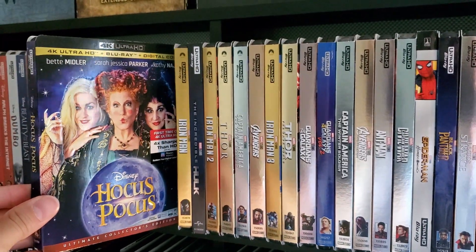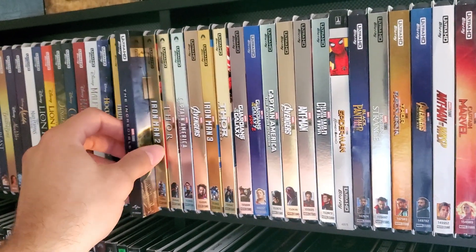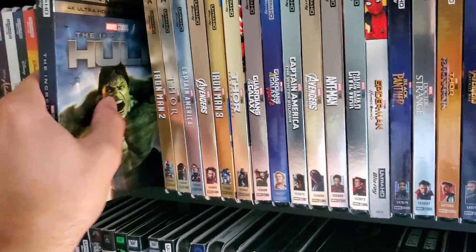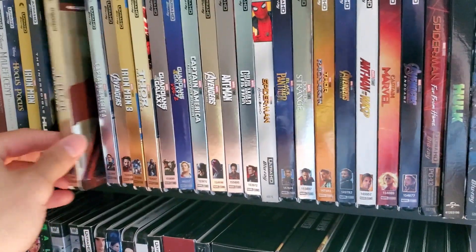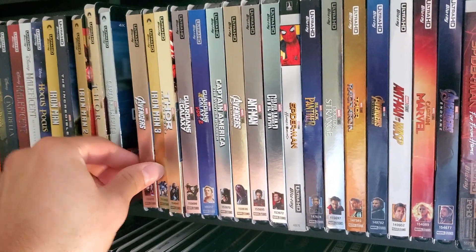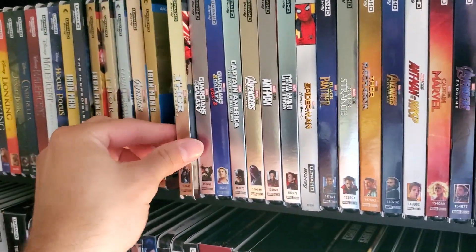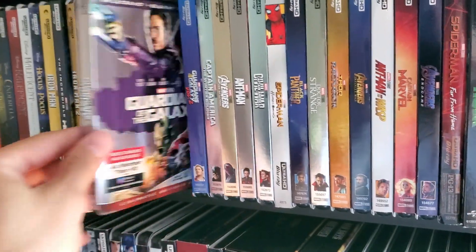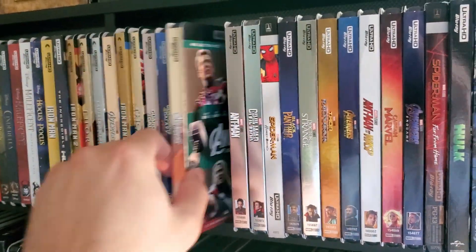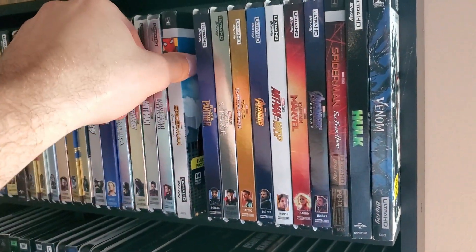Now here's all the MCU movies. We got Iron Man — not Disney-owned but I felt it fit right here — Incredible Hulk, which was Universal. I have them more in order of release rather than grouping Avengers together. We got Thor, Captain America, Avengers, Iron Man 3, Thor the Dark World, Guardians of the Galaxy, Volume 2, Winter Soldier, Age of Ultron, Ant-Man, Civil War.